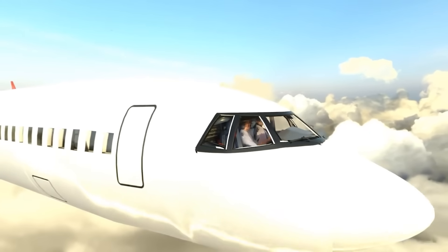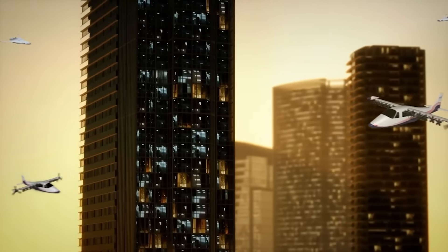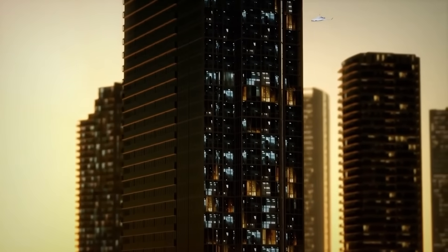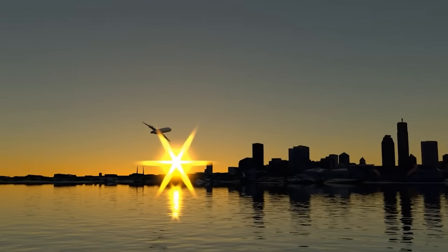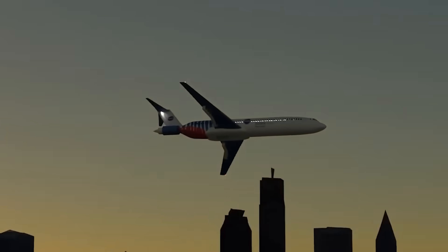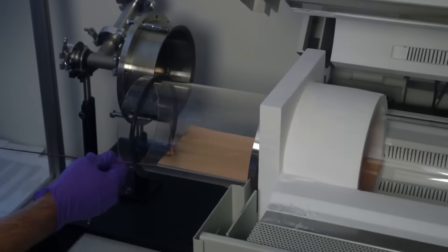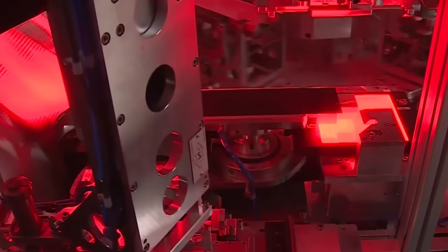Today, the aviation industry, like many others, is under mounting pressure to slash emissions and adopt greener practices. As concerns about climate change grow, airlines face increasing scrutiny to find sustainable alternatives to traditional fossil fuels. Solid-state batteries present a unique opportunity for airlines to revolutionize their fleets and significantly reduce their carbon footprint.